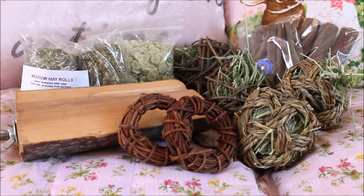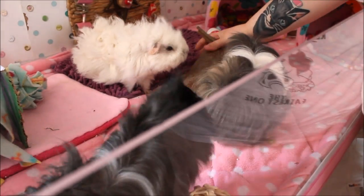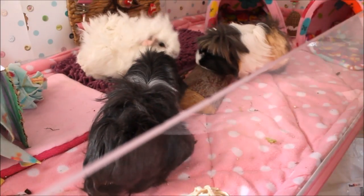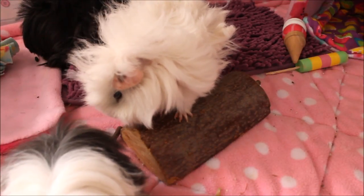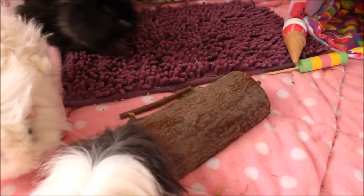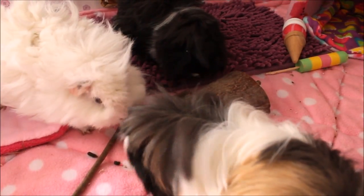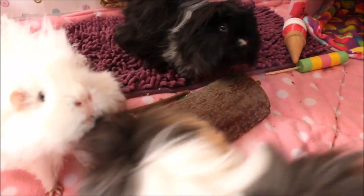In the live footage, Charlotte introduces the items to the guinea pigs. Button and the others investigate the wooden log immediately - they definitely seem to approve, especially one pig who gets straight on it. Charlotte then breaks off a piece of the hay roll and places it in the sleeping area end of the cage, trying not to make a mess.